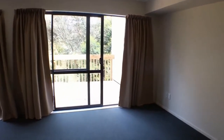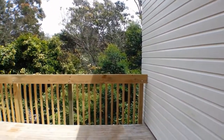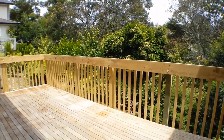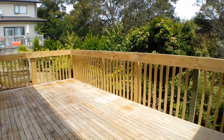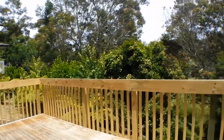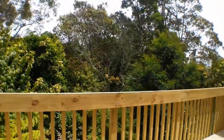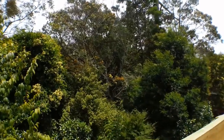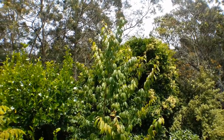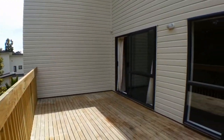Out on the deck area here, as you can see it overlooks the reserve. If you listen carefully you can actually hear the tuis in the trees. It's a lovely sunny spot.